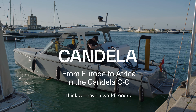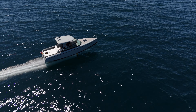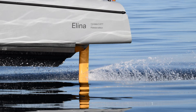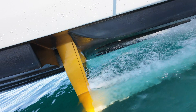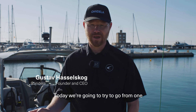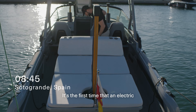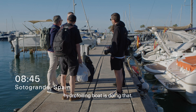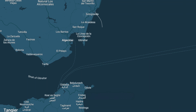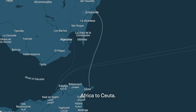Gentlemen, I think we have a world record. So, how far can you go with an electric boat? Today we're going to try to go from one continent to the other. It's the first time that an electric hydrofoiling boat is doing that. We're standing here in Sotogrande in southern Spain and soon we're going to go over to Africa to Ceuta.